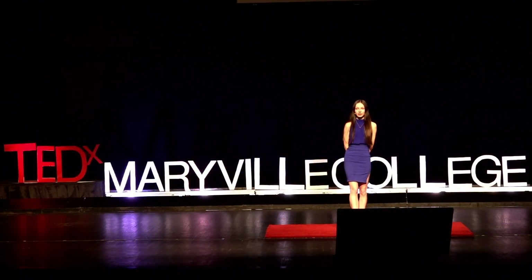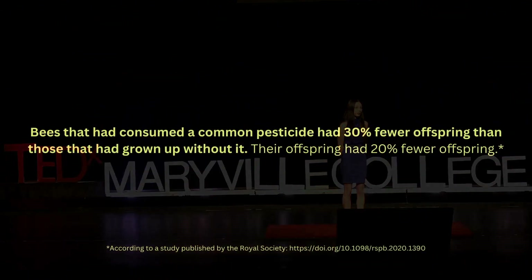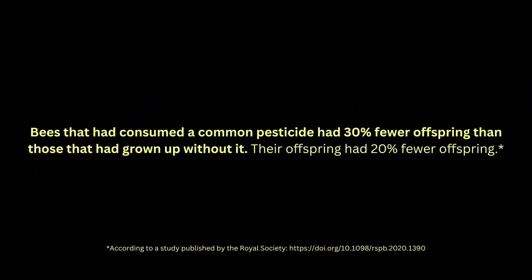And finally, limit your use of pesticides. A study published by the Royal Society shows that pesticides can have long-term negative effects on mason bees. Bees that consumed a common pesticide produced 30% fewer offspring than those that had grown up without it, and their offspring produced 20% fewer offspring. Before you spray your garden with pesticides, look into alternatives. There are often safer ways to eradicate the pests you're up against.